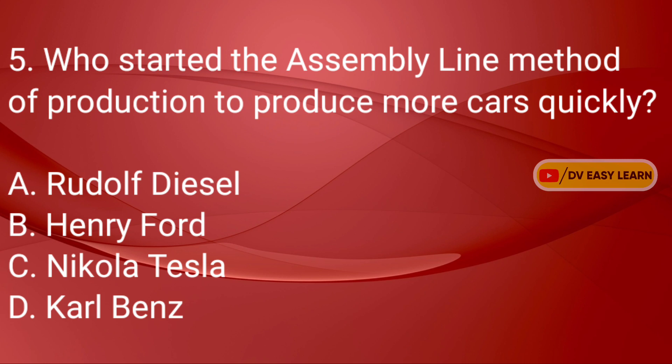Question No. 5: Who started the assembly line method of production to produce more cars quickly?